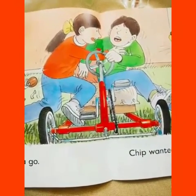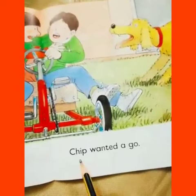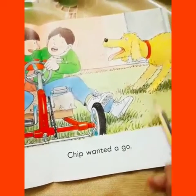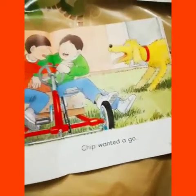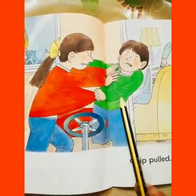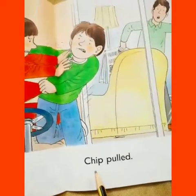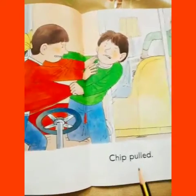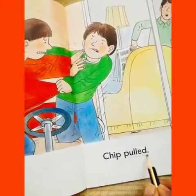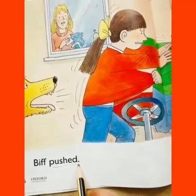Let's see the next page. I think they had a fight. Biff wanted a go. Chip wanted a go. Look at Floppy — Floppy is barking. Let's see what happened next. They had a fight. Biff pushed — look at Biff — and Chip pulled. Underline the word pulled, and on this page, underline the word pushed. Biff pushed. Chip pulled.